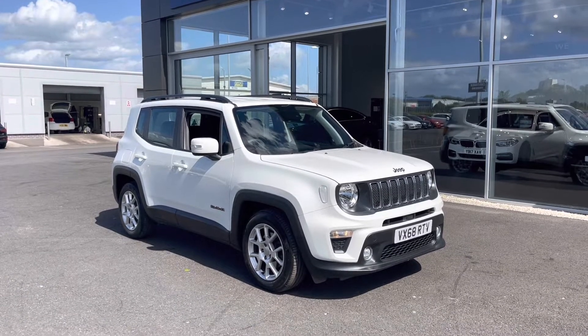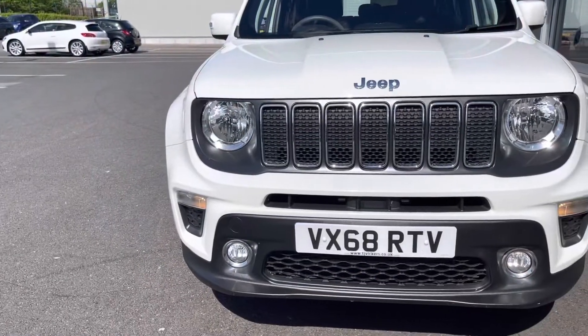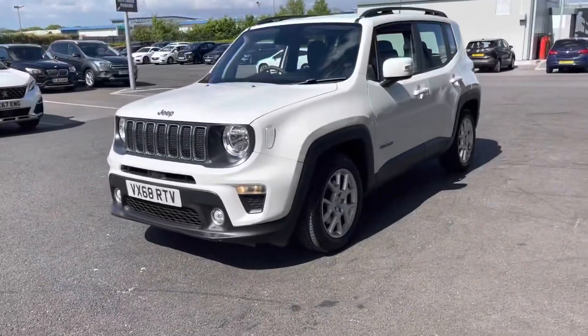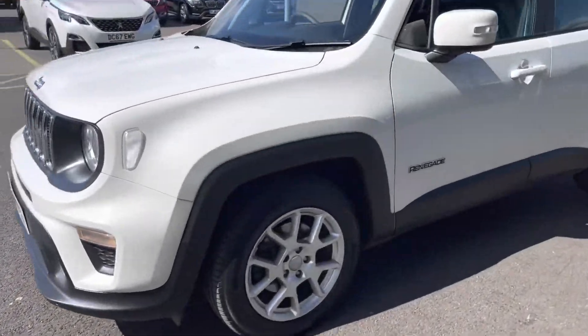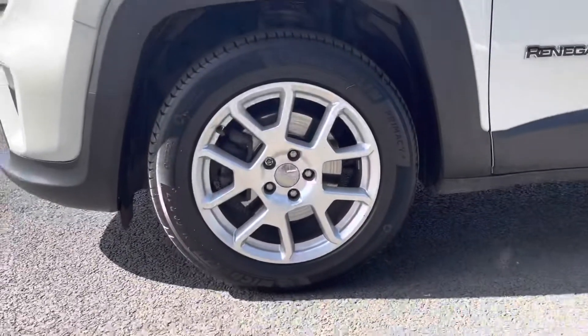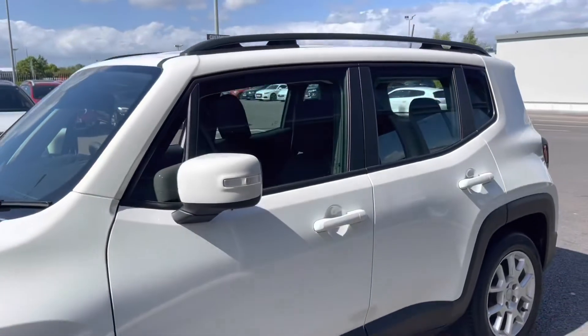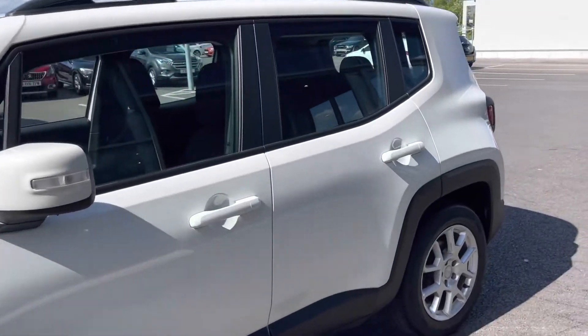You may have noticed the fantastic paintwork — it is Alpine White, which really does look fantastic and stands out nicely. As we make our way over to the passenger side, I'm going to drop down and show you the alloy wheels, which are in really good condition. The same can be said about the tyres — loads of tread depth left on them. We've also got roof bars along the top for additional storage.